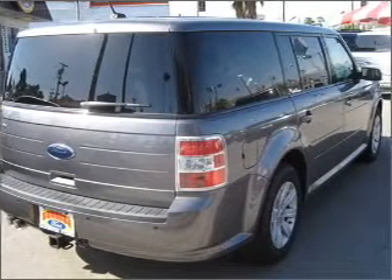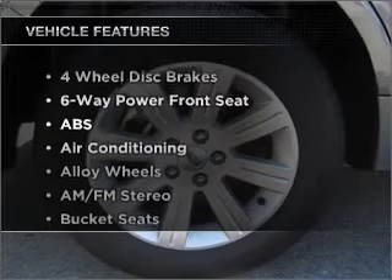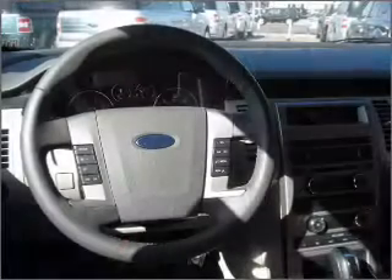Brake safely with the anti-lock braking system. And with these notable features, you won't want to miss out on the opportunity to own this amazing ride. Air conditioning and AM-FM stereo. Let us put you in the driver's seat today. Call or click to contact us.